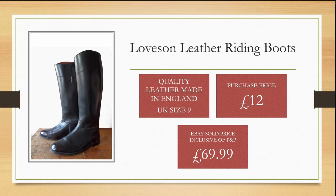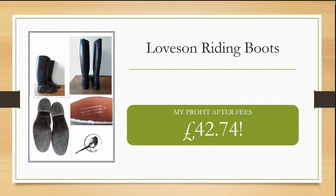I was very excited to find these Lovesome leather riding boots — quality leather, made in England, in a UK size 9. I purchased these for £12 and was able to sell them on eBay within a couple of weeks for £69.99, making me a huge profit of £42.74 after fees.